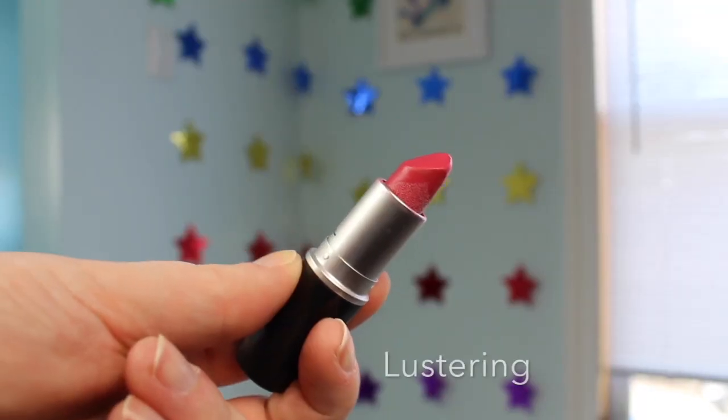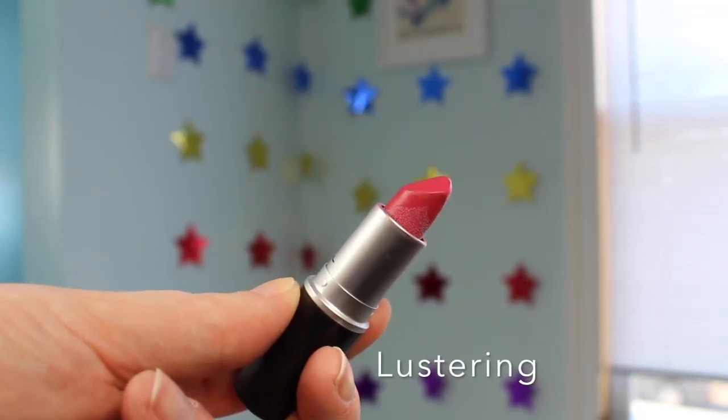Up next is a luster finish in the shade Lustering. This is the first lipstick I ever bought from MAC — I bought it on my first trip with AJ when I went to visit her for the first time. I love it. It's so pink but not pink; it's like an understated nude, if you will.